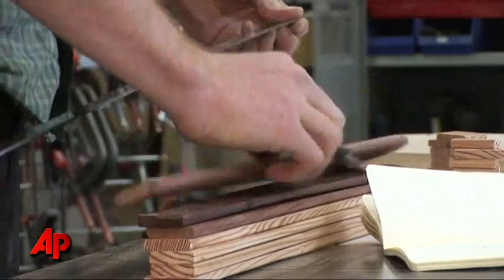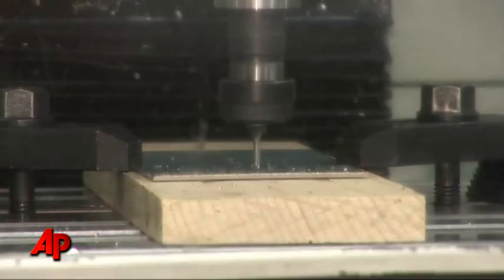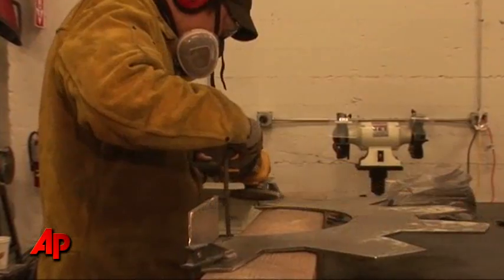We've had a couple of people who have been able to quit their day job and just focus on the things they like to make. The goal is to franchise TechShops across the country. Haven Daily, Associated Press, San Francisco.